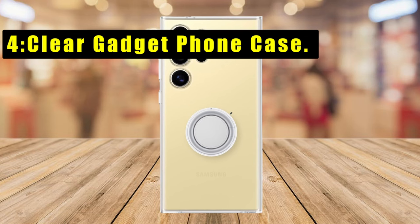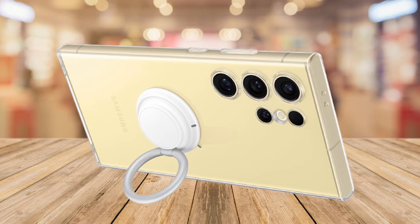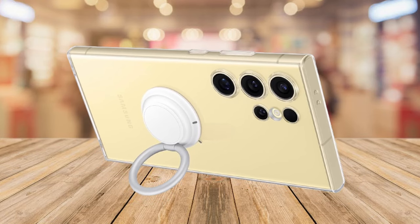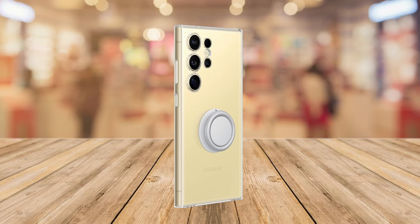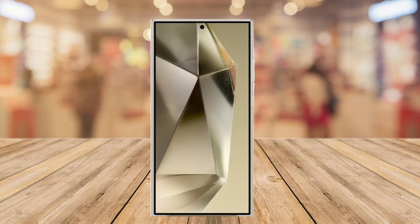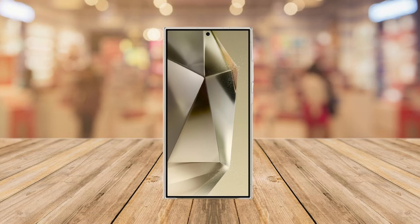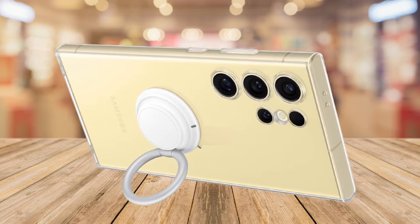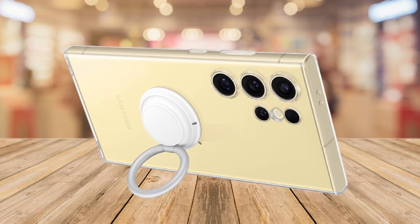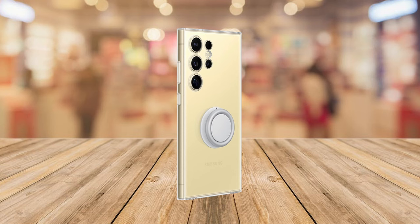At number four is the Clear Gadget Phone Case. The Galaxy S24 Ultra Clear Gadget Phone Case offers a secure grip and versatile functionality with various attachments. It ensures a firm hold or transforms into a kickstand for on-the-go movie watching. The scratch-resistant coating provides transparent protection showcasing your phone's design. Crafted with eco-conscious materials, the detachable feature allows customization with exclusive gadgets, enhancing functionality. Compatible with the Samsung Galaxy S24 Ultra, it's a perfect blend of protection and adaptability.